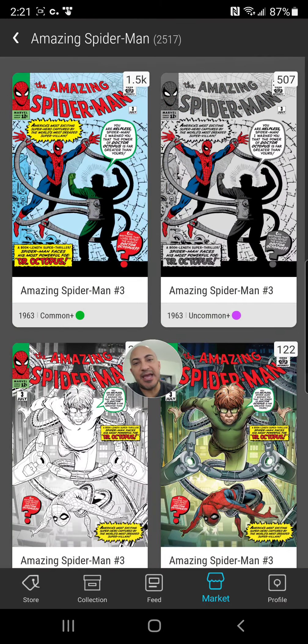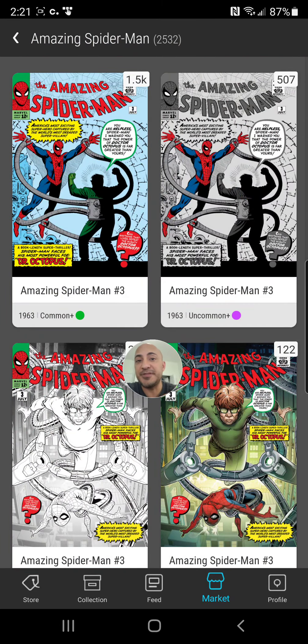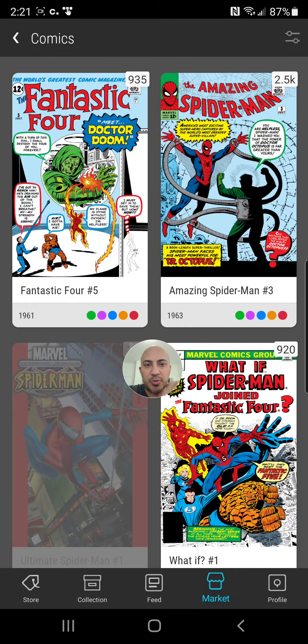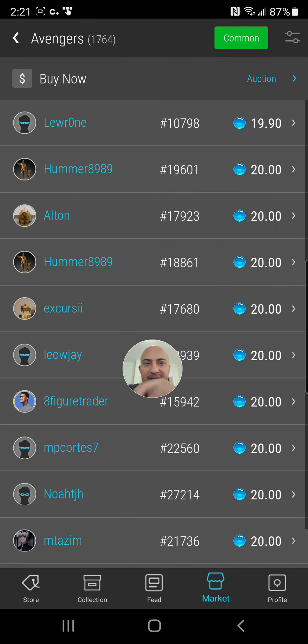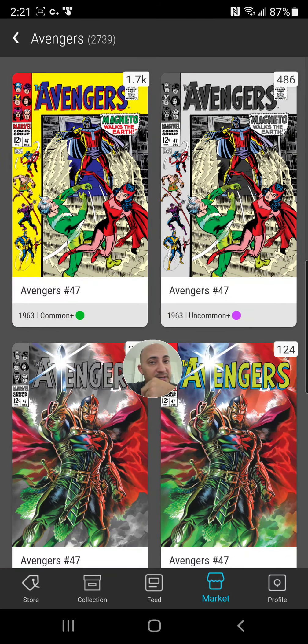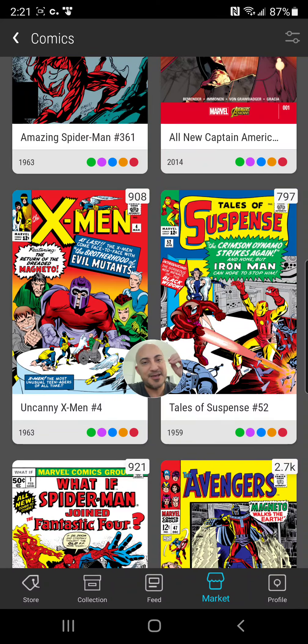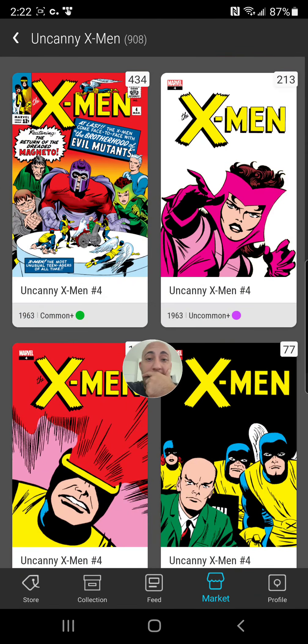There are 2,500 total for sale, with 1,500 commons. Let's compare: the Avengers #47 — there are 1,700 of these for sale at $20. You can see the price difference — it's no joke. X-Men issue 4 is at $32, with only around 400 of those for sale.